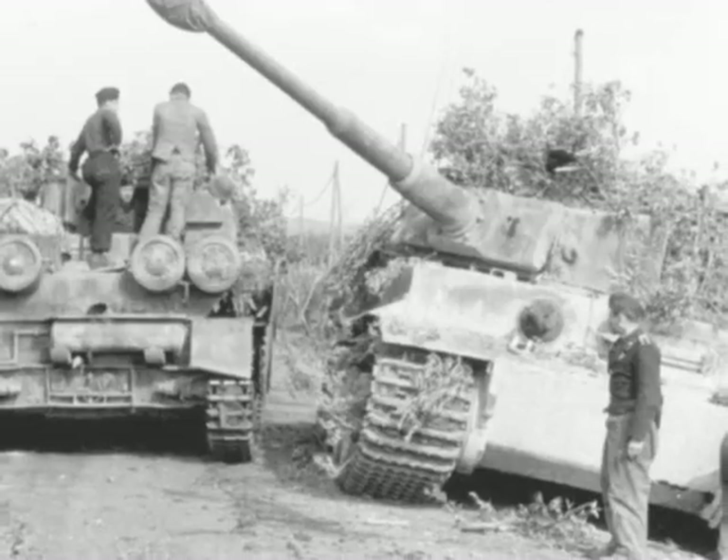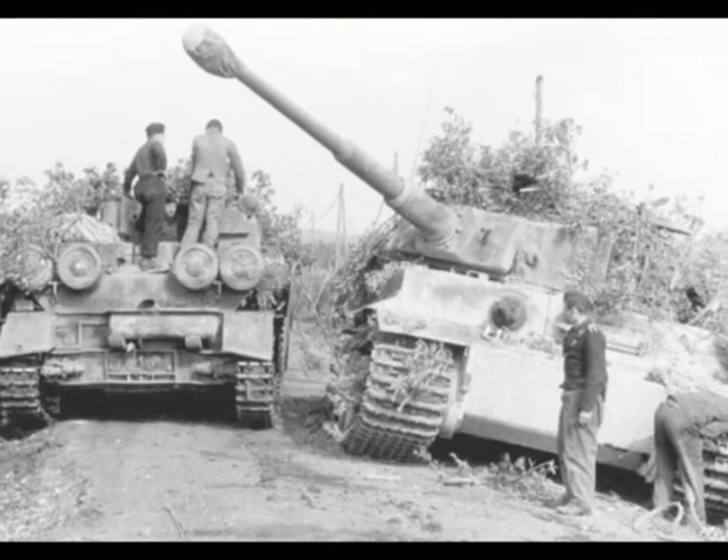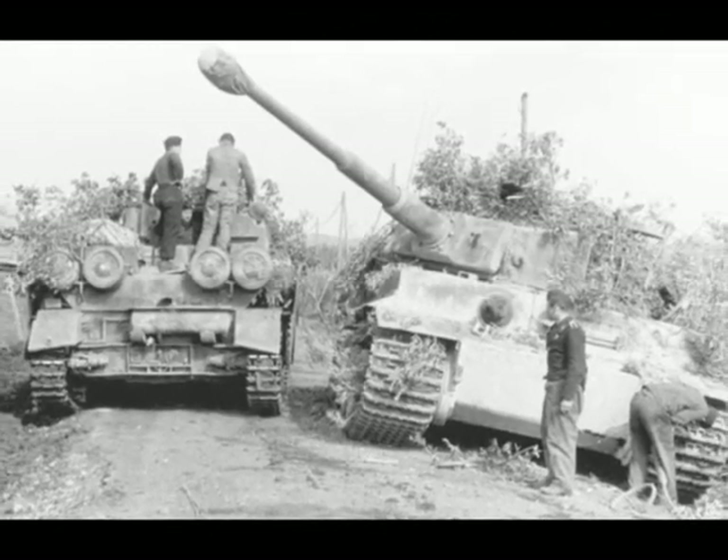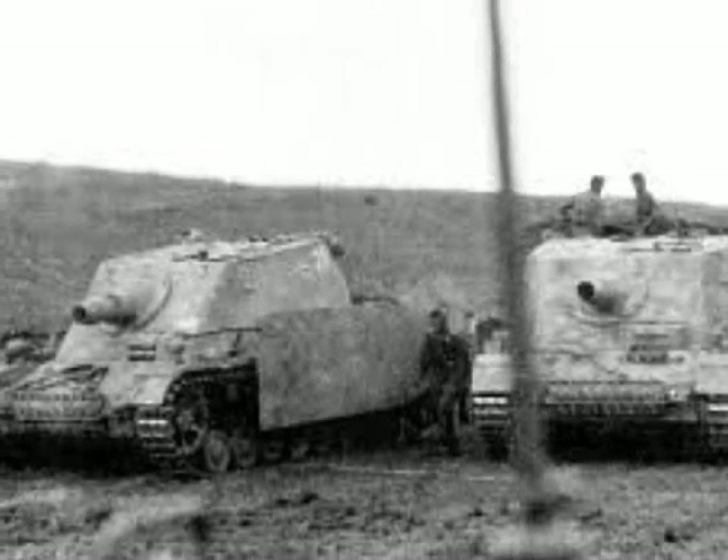They often worked in conjunction with other tank formations, especially the Tigers, and provided anti-infantry support. This attack failed in its objective, but the battalion remained in Italy for the rest of the war.